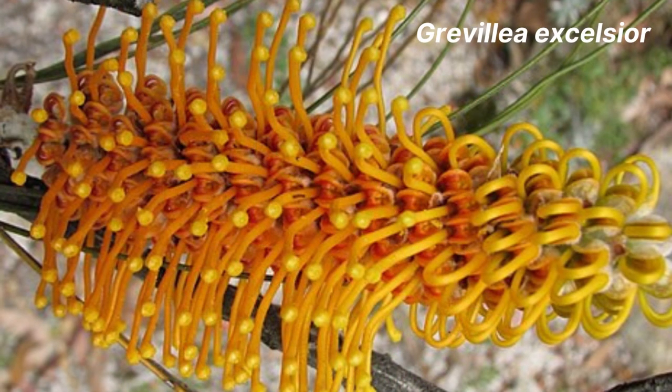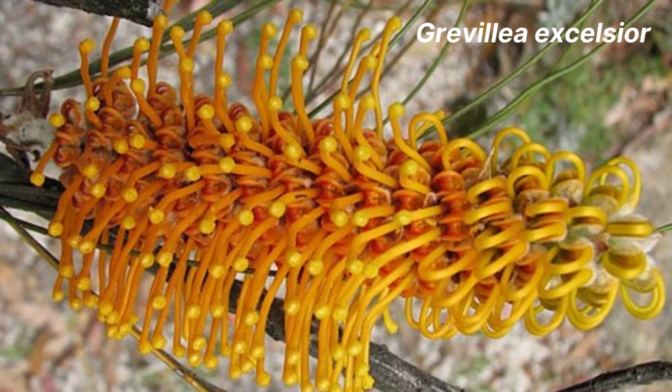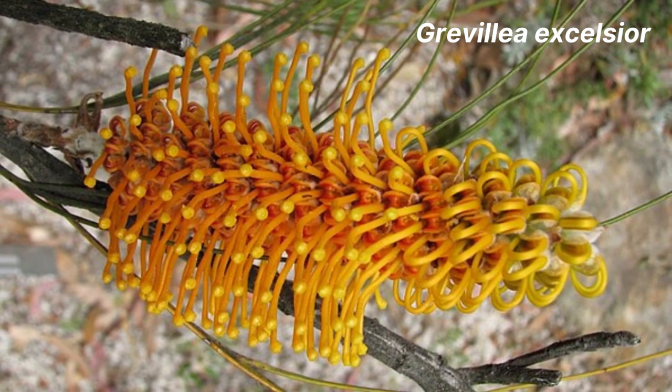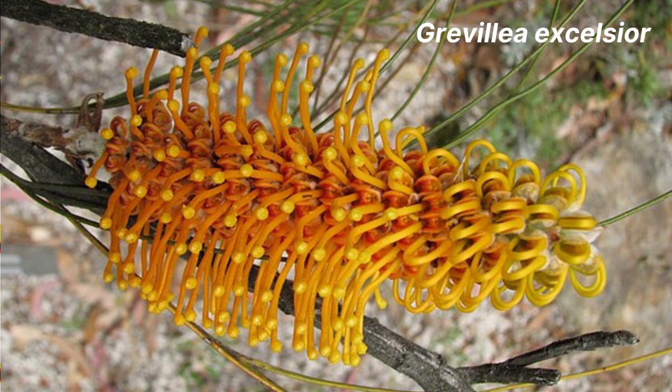Moving on to Grevillea excelsia. This species will actually grow into a small tree with a height of 6 metres and a spread of 3 metres. The large toothbrush flowers are orange in colour and can reach a length of 20 centimetres. It's native to Western Australia and prefers sandy soil.